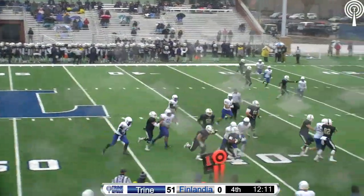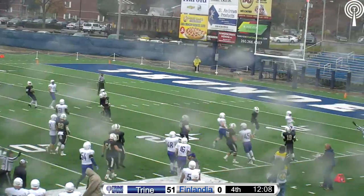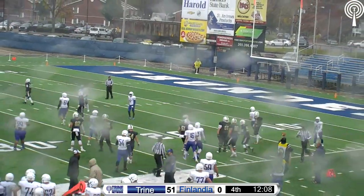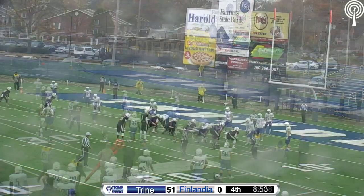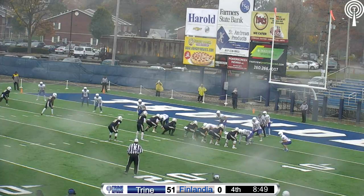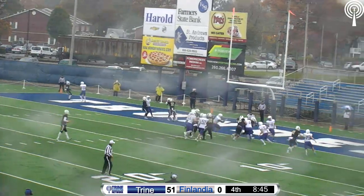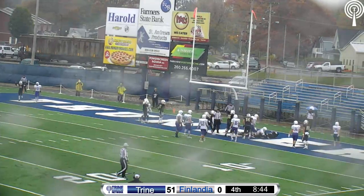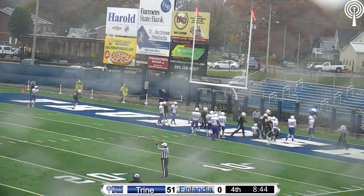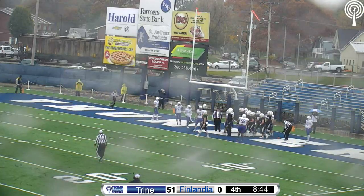Hayes takes the snap and hands off to the right as Banks takes off down the sideline — looks to make a man miss, gets bumped out of bounds after another huge carry. First down for the Thunder inside the 10, ball on the 8. Hayes hands off to Banks up the middle — probing forward, dragging a couple of defenders into the end zone. Darryl Banks has touchdown number two on the day as Trine finds the end zone again.